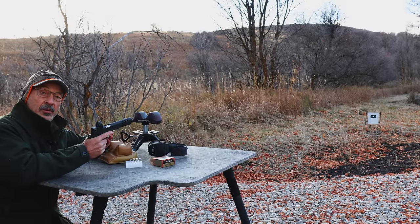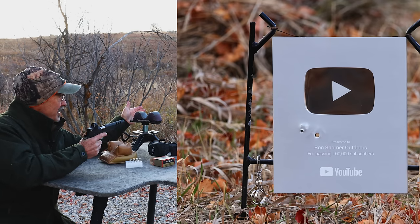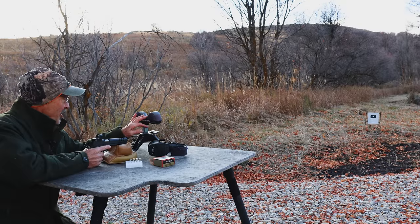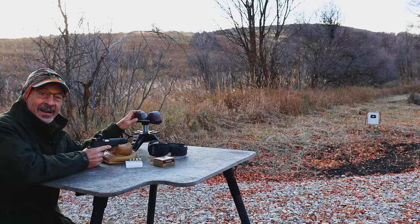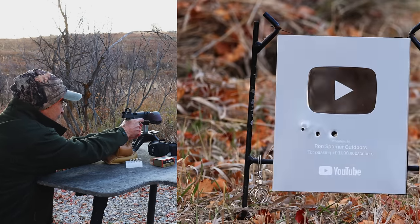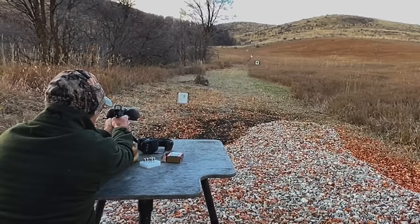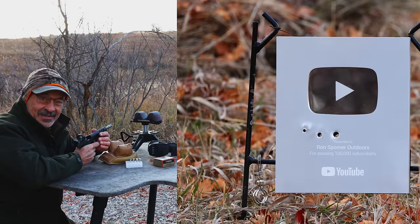Since we've been shooting a 40 caliber, I thought this would be the perfect opportunity to celebrate reaching 400,000 subscribers. We always shoot our trophy plaque from YouTube with a caliber matching the first two numbers of our new subscribers. Here's to all of you who have joined us — we are going to put a 40 caliber hole to celebrate our 400,000 subscriber milestone. Nice little collection — thanks everybody.